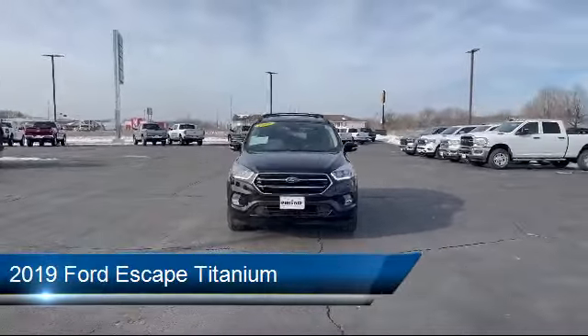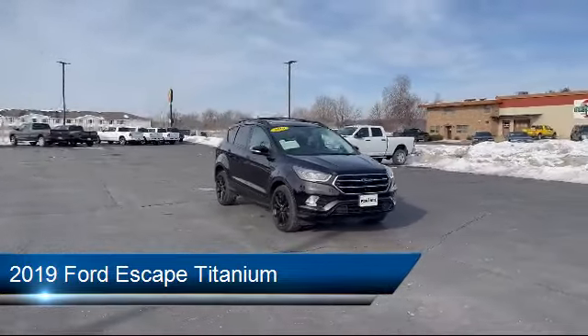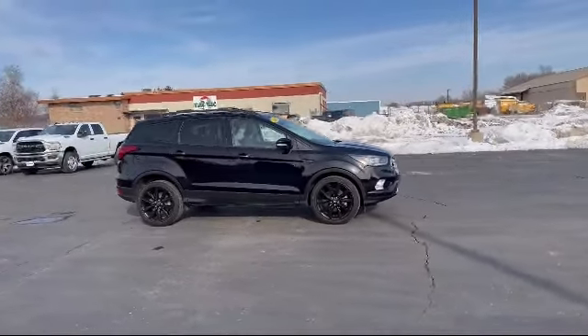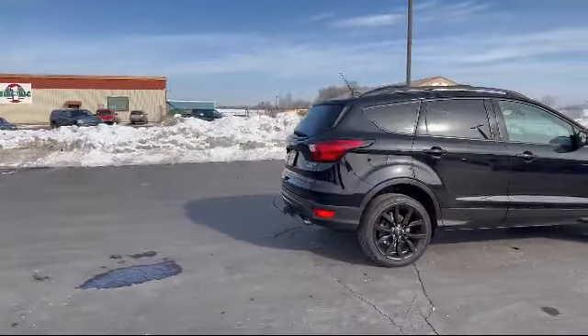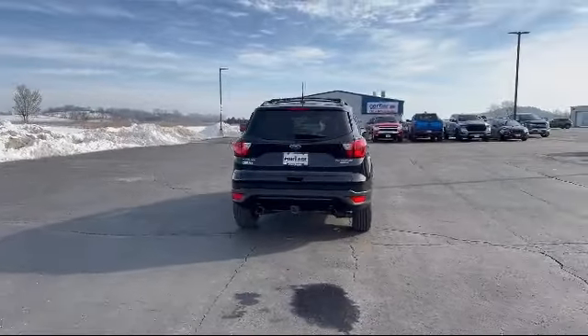It comes equipped with smart device integration, automatic parking, navigation, climate control, MP3 player, universal garage door opener, leather seating, hands-free liftgate, seat memory, auto-dimming rearview mirror, and has less than 40,000 miles on the odometer.